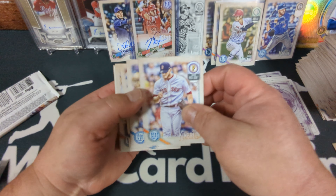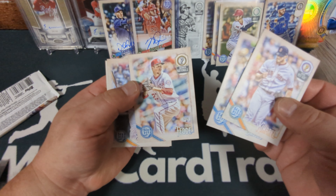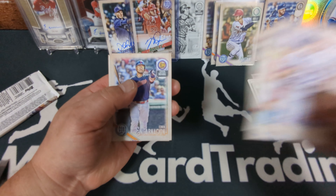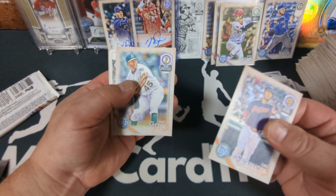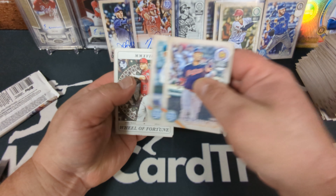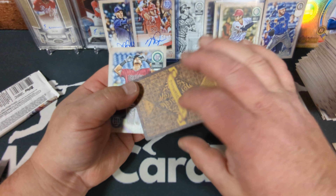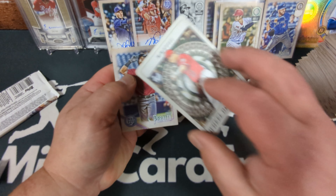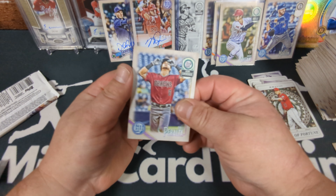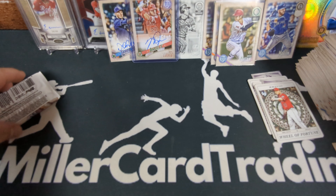Craig Kimbrel, Zach Davies, Eric Fedde rookie card, Edwin Encarnacion, Jarrell Cotton. And looky there — there's a Mike Trout Wheel of Fortune Tarot of the Diamond. Probably the coolest insert set ever. David Peralta and Gerrit Cole as a Pirate.